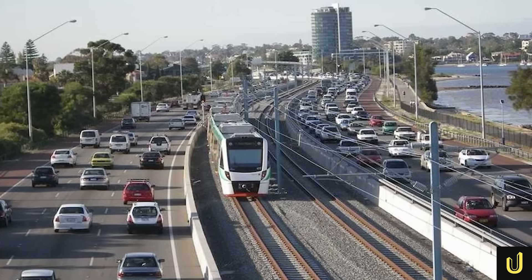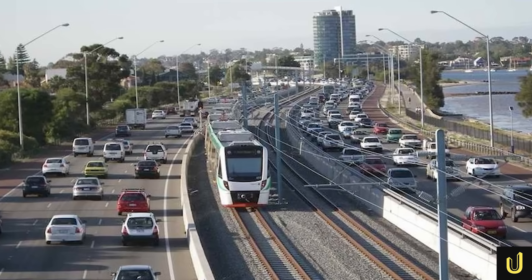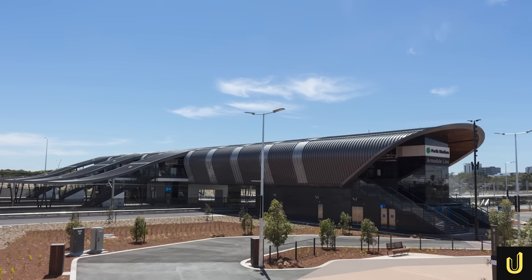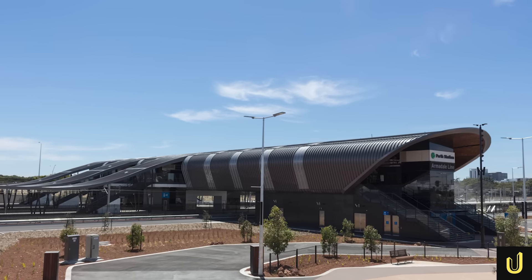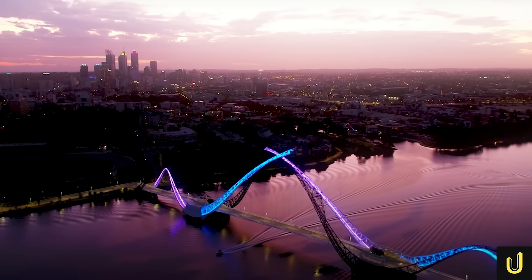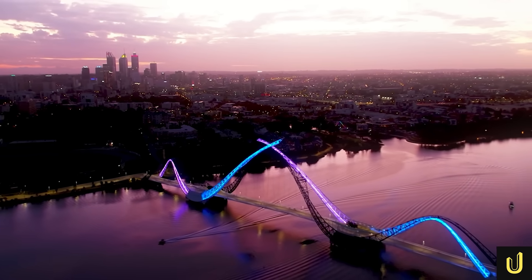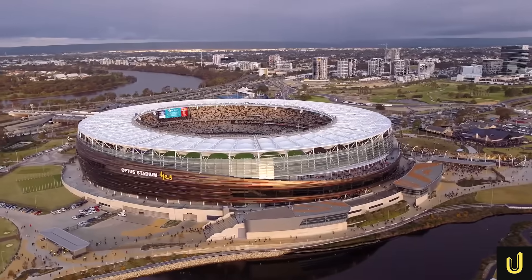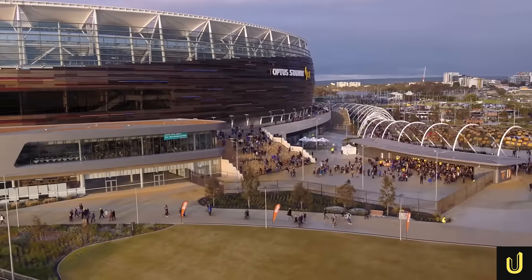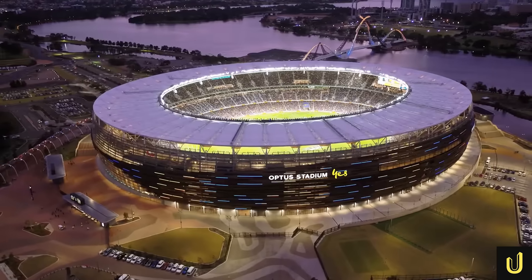Finally, the stadium's location demanded massive upgrades to Perth's transport network. This included building a new six-platform train station, Perth Stadium station, a 22-stand bus station, and the iconic Matagarrup Bridge — a pedestrian bridge spanning the Swan River. These extensive upgrades were designed to move an impressive 83% of a capacity crowd out of the stadium within one hour of an event.